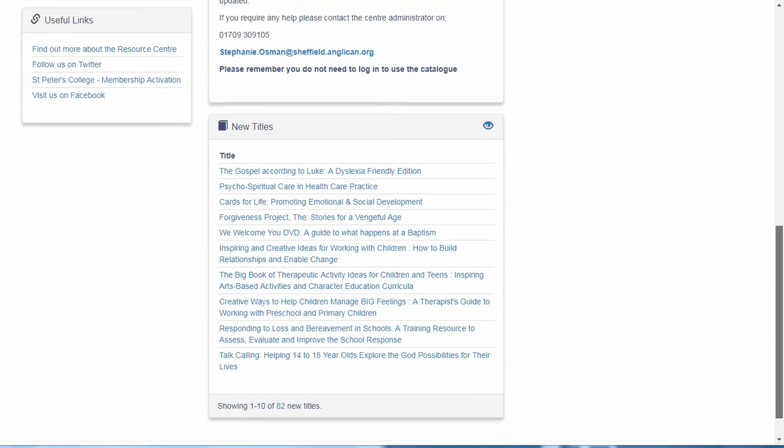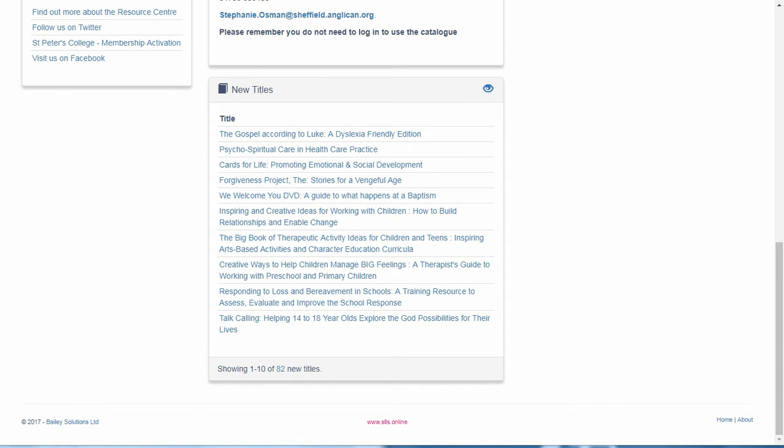Below that is the list of newly added resources. These are titles that have recently been catalogued and added to the shelves here in the centre. You can click on any title to see the full book information and also if the item is available or currently on loan. More on how to view book data will be included in the next video.